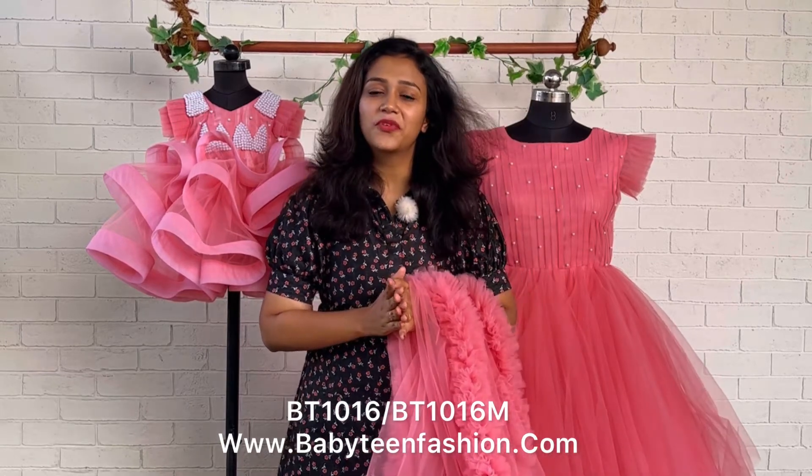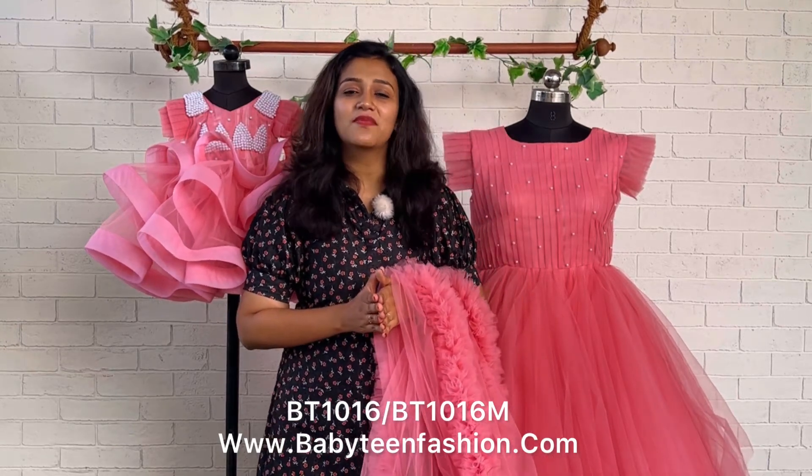Mommies, thank you so much for all your support and all your love — we are expecting the same in the future also. Do keep watching my videos and do keep supporting Baby Teen. We will be back with a very beautiful dress very soon. Bye bye and take care!